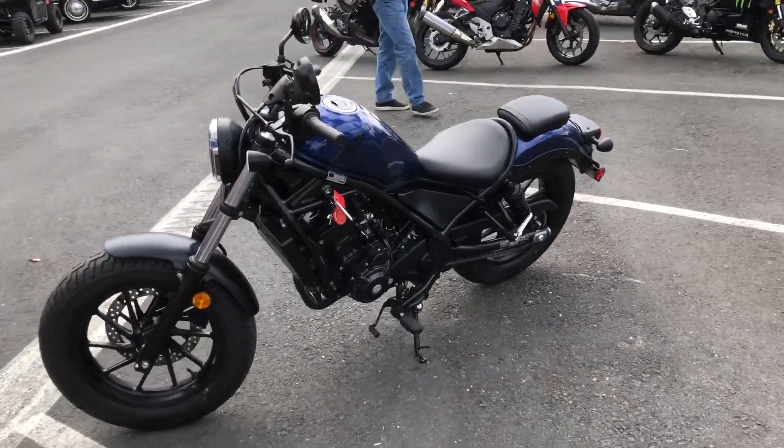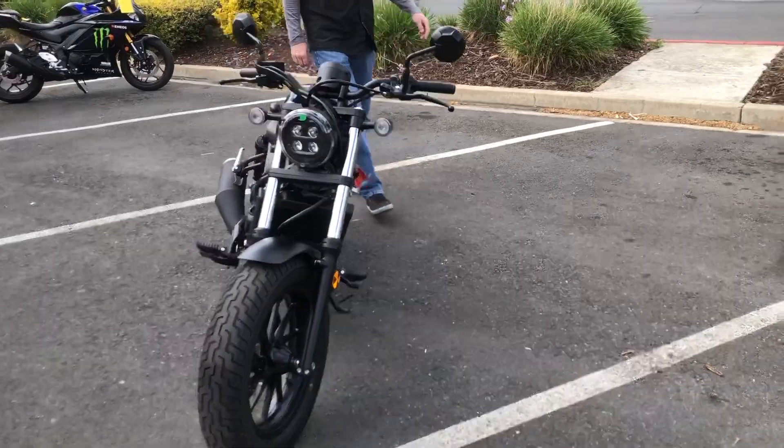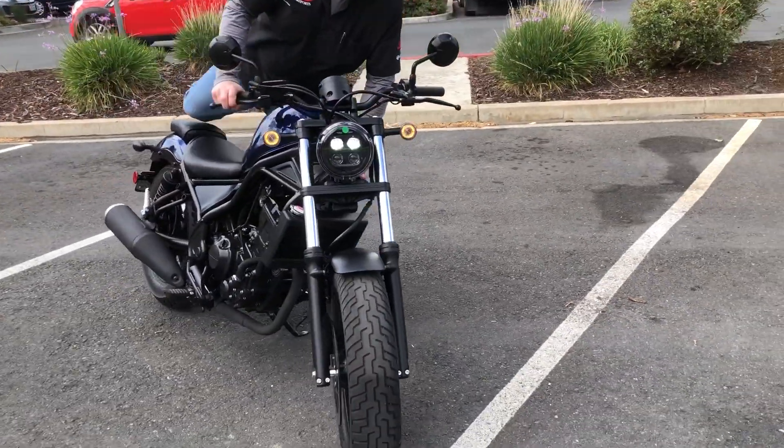We have financing, we have extended warranties. I believe it's only $54.99 — it will not be here long. Come on by and check it out.